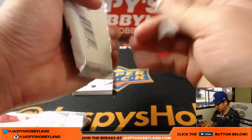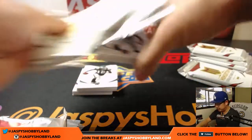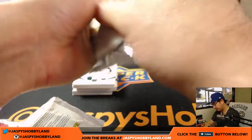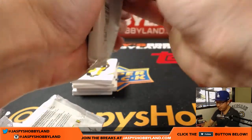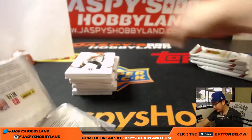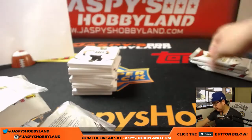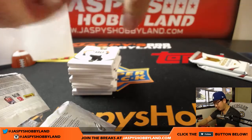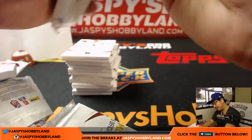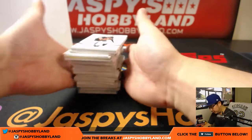Stack all these up. We got two more $10 breaks to go and a couple baseball boxes to go after this. We'll go through orders again and see what we can do next. Remember, there is a big promo going on at jaspyshobbyland.com. We have to fill some breaks on 10buckbreaks.com — I think Spectra is one of them, and there's one more. You can go to jaspyshobbyland.com and look up the promo and see the list of breaks we have to do.